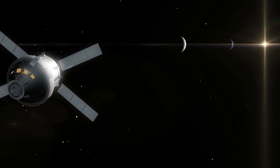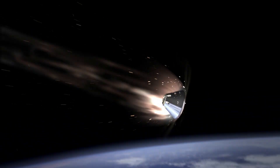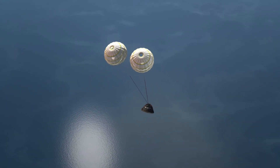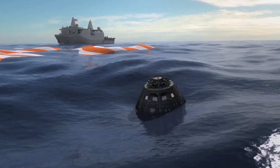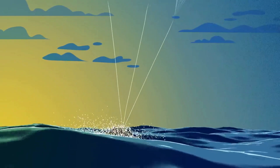Once complete, it will be time for the spacecraft to return home. For its return trip to Earth, Orion will do another close flyby within about 60 miles of the moon's surface, using a precisely timed engine firing of the European-provided service module in conjunction with the moon's gravity to accelerate back toward Earth. This will set the spacecraft on a trajectory entering our planet's atmosphere at 25,000 miles per hour or 11 kilometers per second, producing temperatures of approximately 5,000 degrees Fahrenheit or 2,760 degrees Celsius — faster and hotter than Orion experienced during its 2014 flight test. After about four to six weeks and a total distance traveled exceeding 1.3 million miles, the mission will end with a precision landing within eyesight of the recovery ship off the coast of Baja California. Following splashdown, divers from the U.S. Navy and operations teams from NASA's exploration ground systems will approach, briefly inspect the spacecraft, hook up tow lines, and tow the capsule into the well deck of the recovery ship.